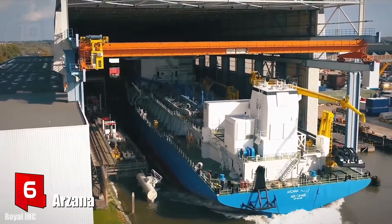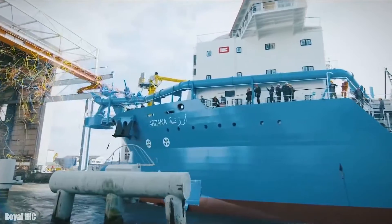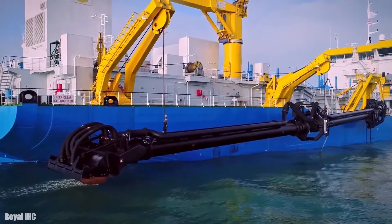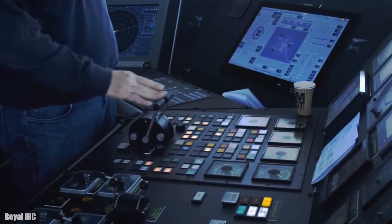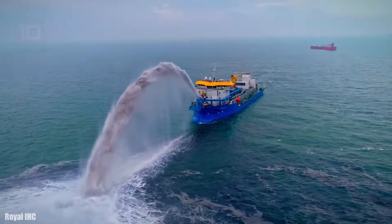Number 6: Arzana. It is a trailing suction hopper dredger which sails under the flag of the United Arab Emirates and was manufactured in 2018. This new generation vessel has been specifically developed to operate at high temperatures. It can work at a depth of 35 meters and its hopper has a volume of 6,000 cubic meters.